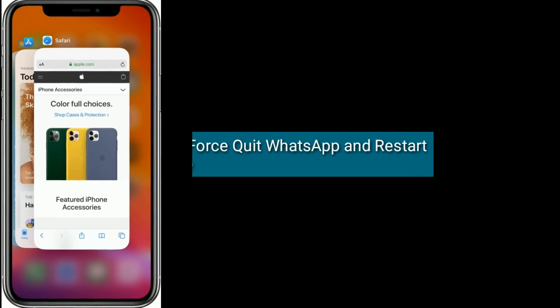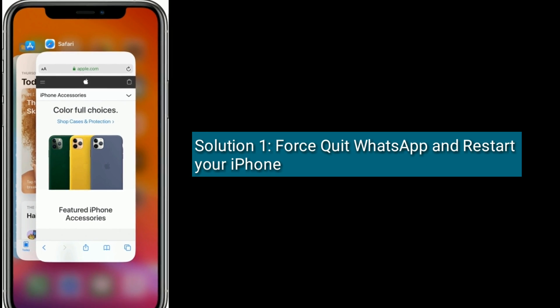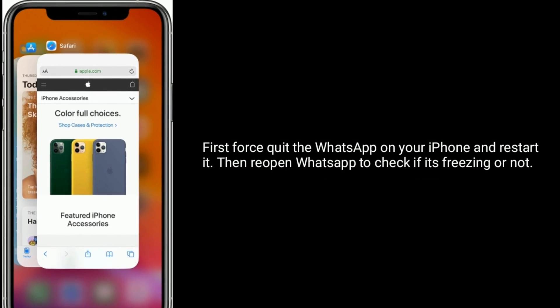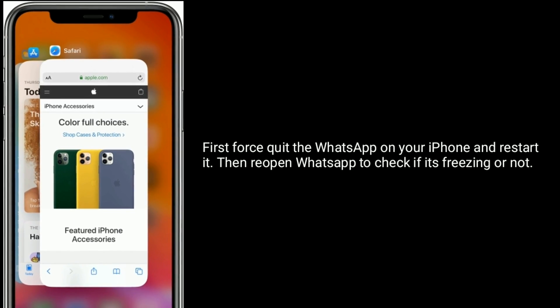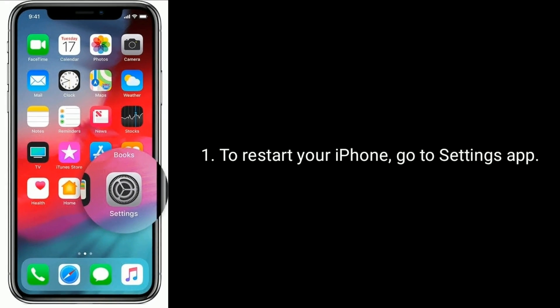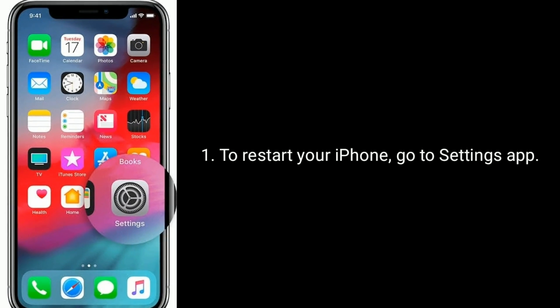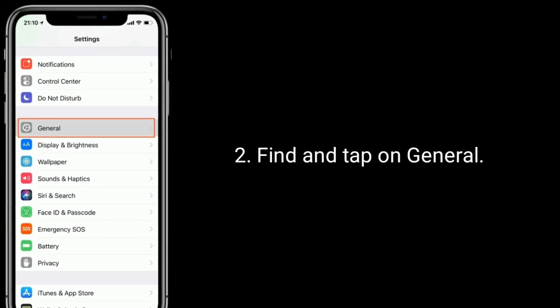Solution one is to first quit WhatsApp and restart your iPhone. Quit WhatsApp on your iPhone and restart it, then reopen WhatsApp to check if the freezing is resolved. To restart your iPhone, go to the Settings app and find and tap on General.